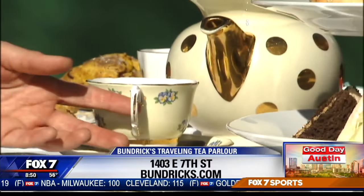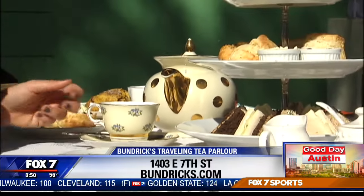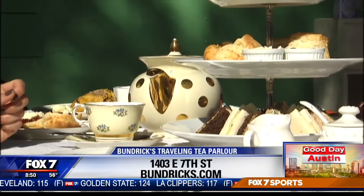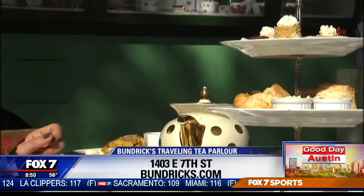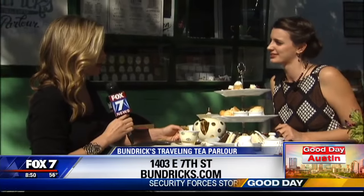You can go to Bundrix.com and we have all of our information on our website. We have frequently asked questions as well. You are perfectly capable of emailing or calling us to reserve afternoon tea — either way is fine. And when is the truck open? The truck is open Monday through Sunday from 11 to 5, on East 7th Street — 1403 East 7th Street. Thank you so much.